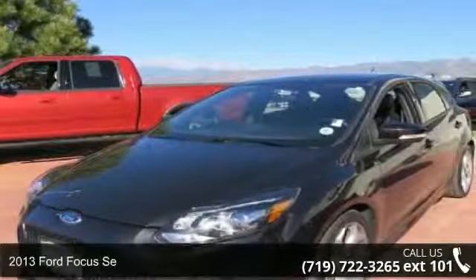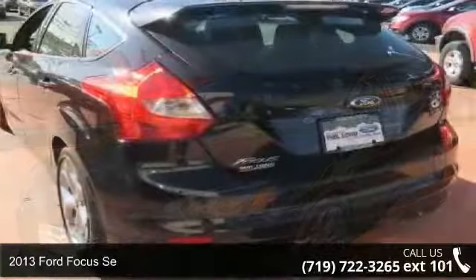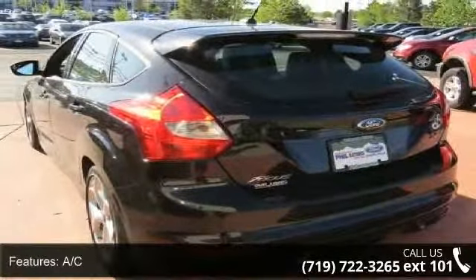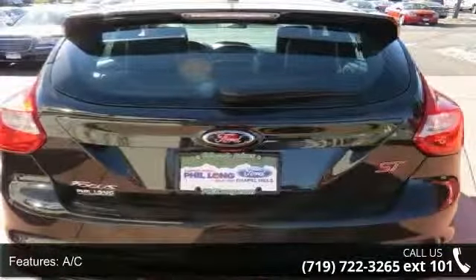Check out this 2013 Ford Focus. If you are looking for a first-rate auto, this one could be yours today. This vehicle comes with a reliable four-cylinder engine connected to a smooth-shifting automatic transmission.